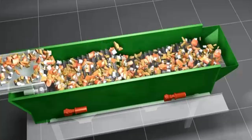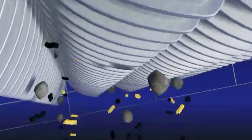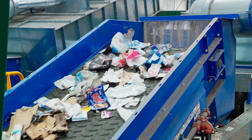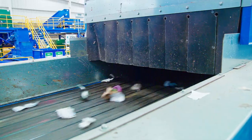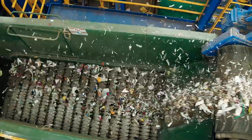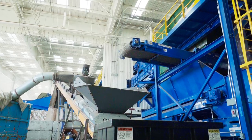The recyclables then make their way to a second screening area, which separates material into three size groups: materials between 6 and 12 inches, from 2 to 6 inches, and less than 2 inches. If it hasn't been crushed in transit, glass is now broken and is removed with the 2-inch and smaller materials.